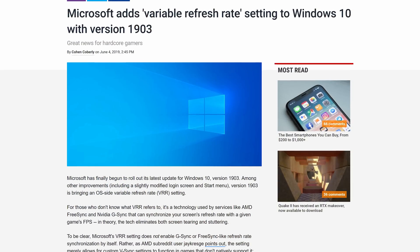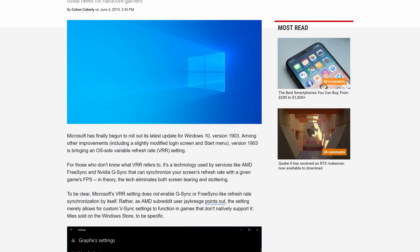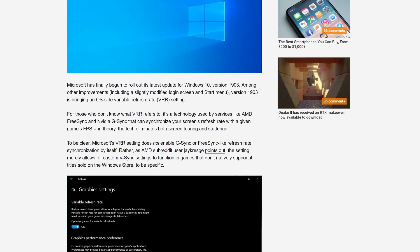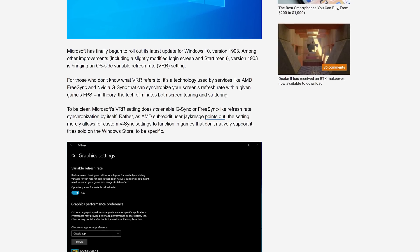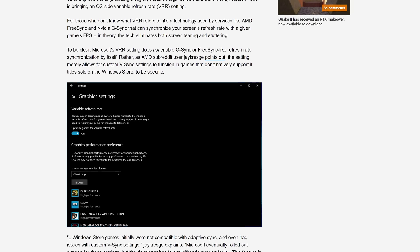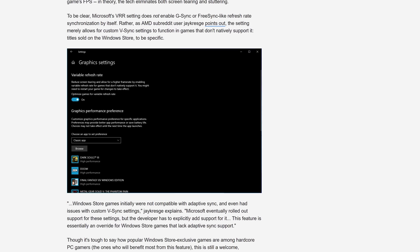Microsoft has added better variable refresh rate support to Windows 10 in the latest version rolling out to users now — version 1903. This support comes in the form of a toggle in the graphics settings menu under the variable refresh rate header, where you can choose to optimize games for variable refresh rate. While this option sounds somewhat interesting, the reality is this toggle is largely just for Microsoft Store titles. One of the things Microsoft kind of stuffed up with the Universal Windows Platform for gamers was not supporting adaptive sync technologies to begin with.